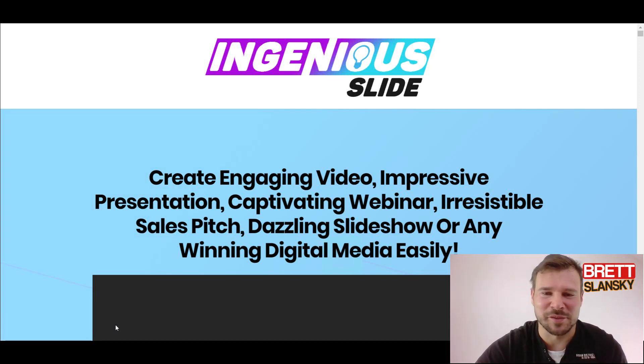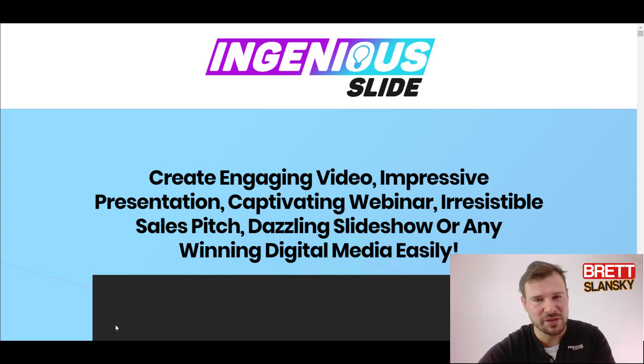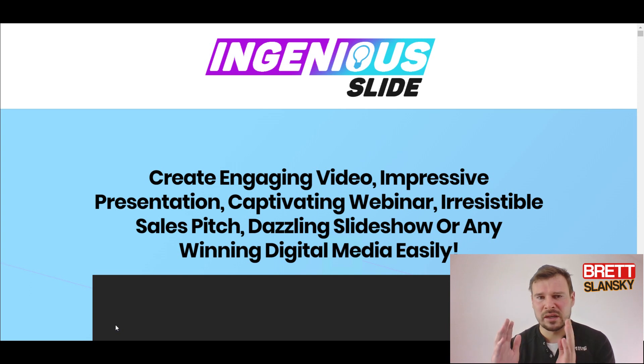Hey, what's up guys, this is Brett and today I want to make a video about the Ingenius Slide review. I've taken a look at their sales, their reviews, their OTOs, and I want to reveal everything here to you so you can make an educated decision about whether you really need it or not.